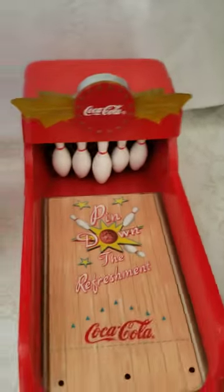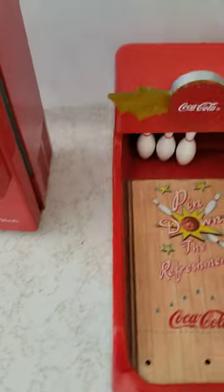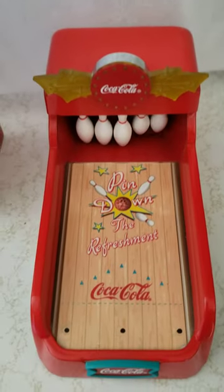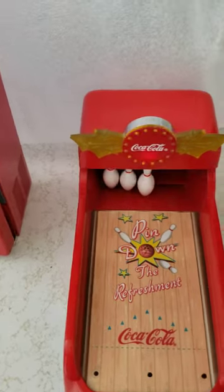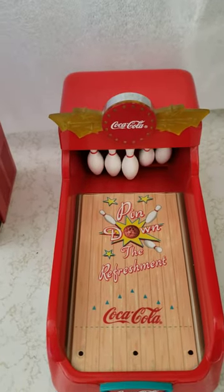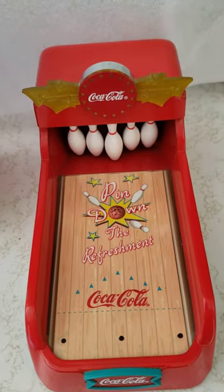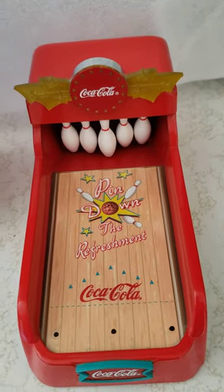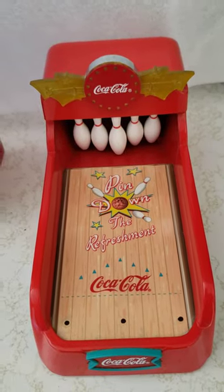And then the last one is the bowling alley. You've got to turn it on, put a coin on the dot. The left side is the spare, the right side is the spare, and in the middle it'll do a strike and it'll sing the Coke song to you. Thank you.